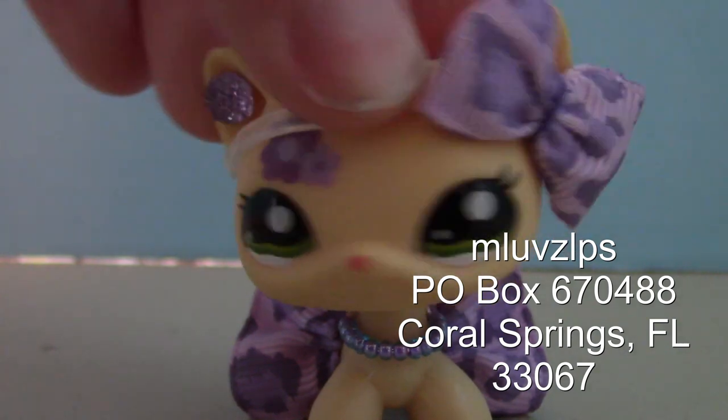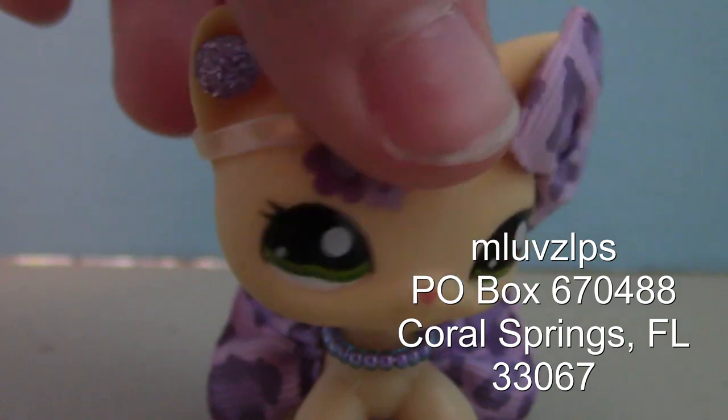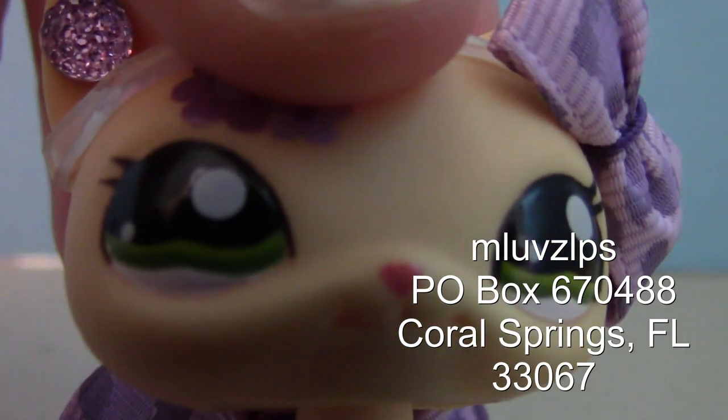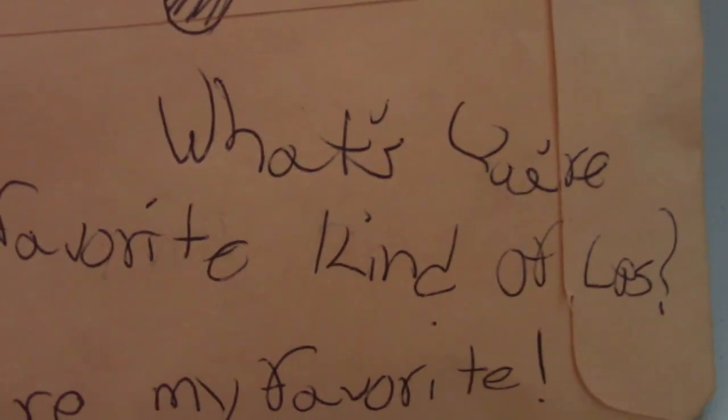So the first one I'm opening here is actually the first one I received. It was quite interesting because I wasn't really expecting anything, and then I opened it and I was like, oh my gosh, mail. So here's the outside of this one. It says, 'What's your favorite kind of LPS?' And 'You're my favorite.' These little drawings are so cute.